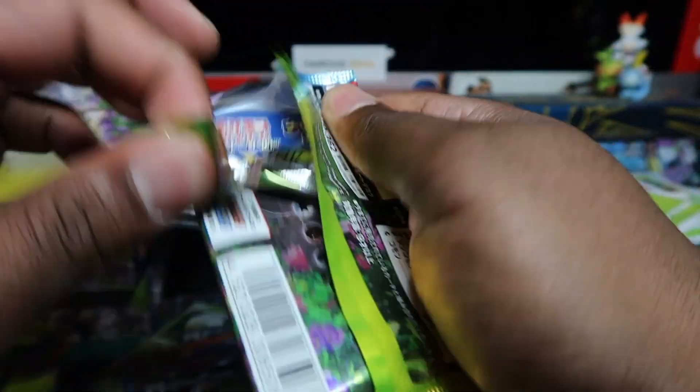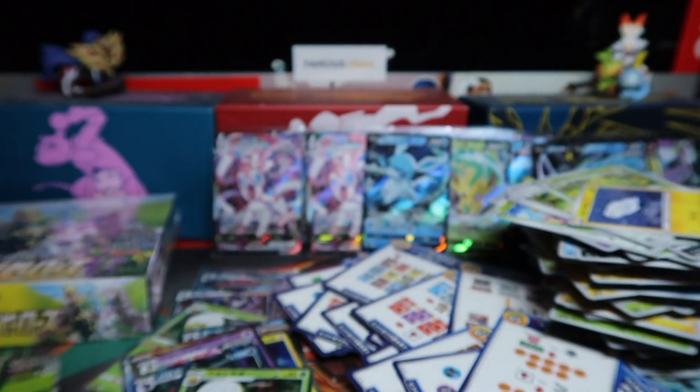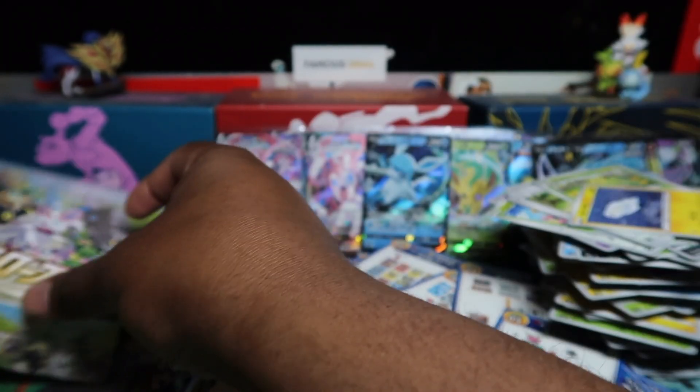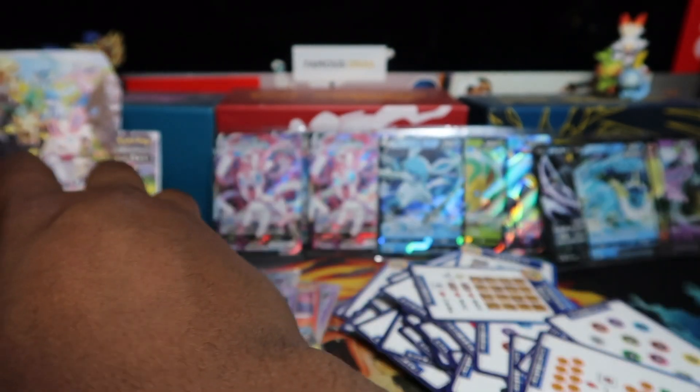Nothing in the very last pack, so we flew through that one. We got our Umbreon full art secret — not too bad being Umbreon. I wonder what the regular full arts are going for when you have cards like the alternative arts — do people still want the regular full arts or just the alternatives? I'm very picky with my collection and I think I'll just focus on the English variation so I'm not spending double on both Japanese and English.